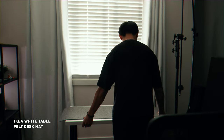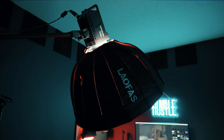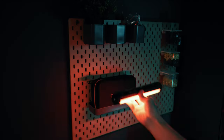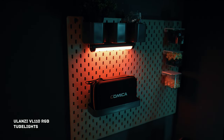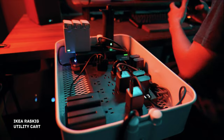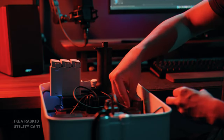For my filming area, it features an IKEA table complemented by a gray felt desk mat for a polished look. A mic stand doubles as a boom arm for my talking head, while the Amaron 100X serves as my main charging station. I'll also be using the Ulanzi VL110 RGB tube lights, which add a subtle yet effective touch to illuminate the background. On the side, I added the IKEA RÅSKOG cart, which serves as my main charging station and tools for quick access.